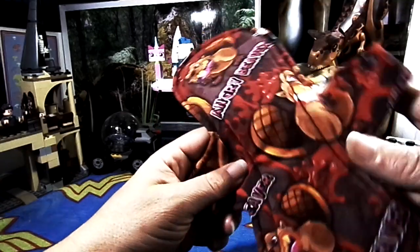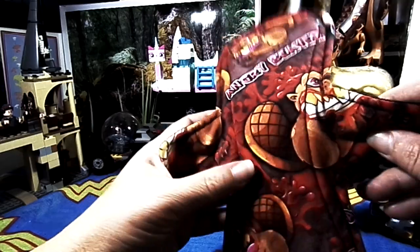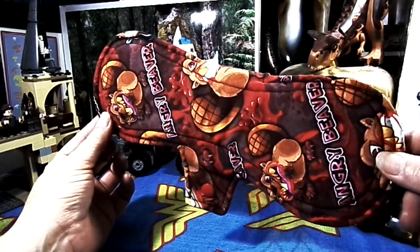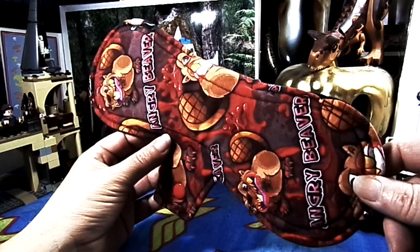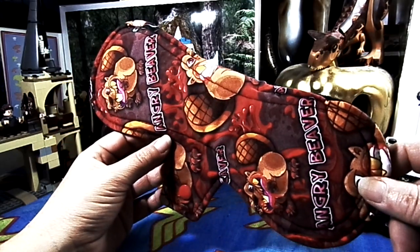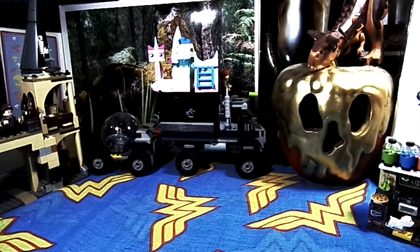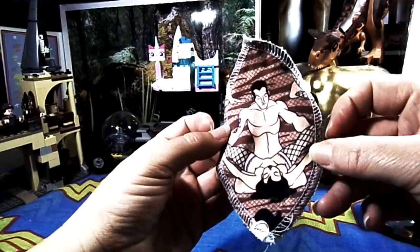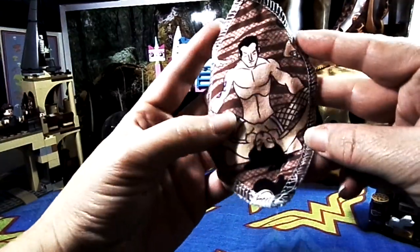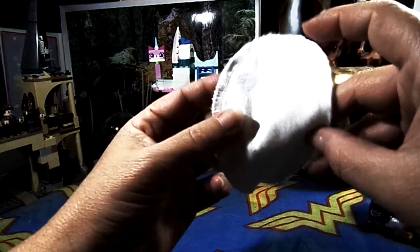Next up, we have this Angry Beaver by Kelly Bear Creates. It is 10-inch, cotton lycra topped, and cotton flannel, bamboo French terry, and PUL core, with micro fleece on the back. I was actually quite heavy that morning, so I also used another interlabial pad by Kelly Bear Creates, which is cotton lycra and cotton.